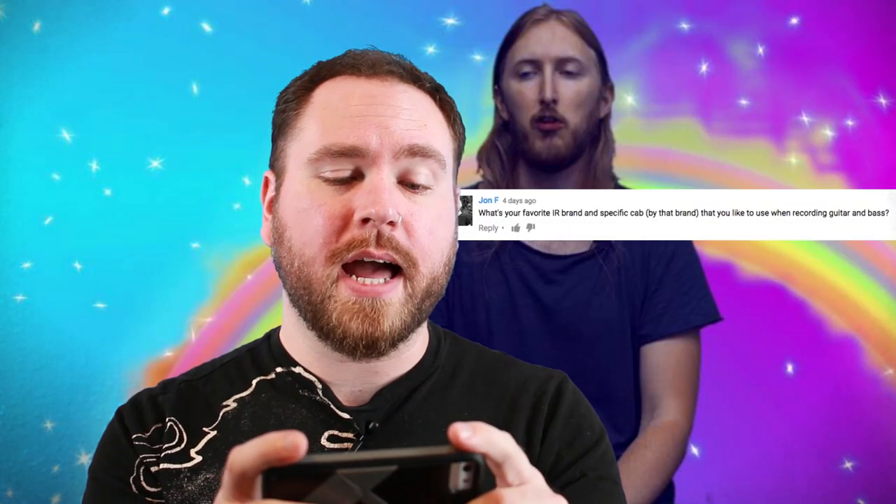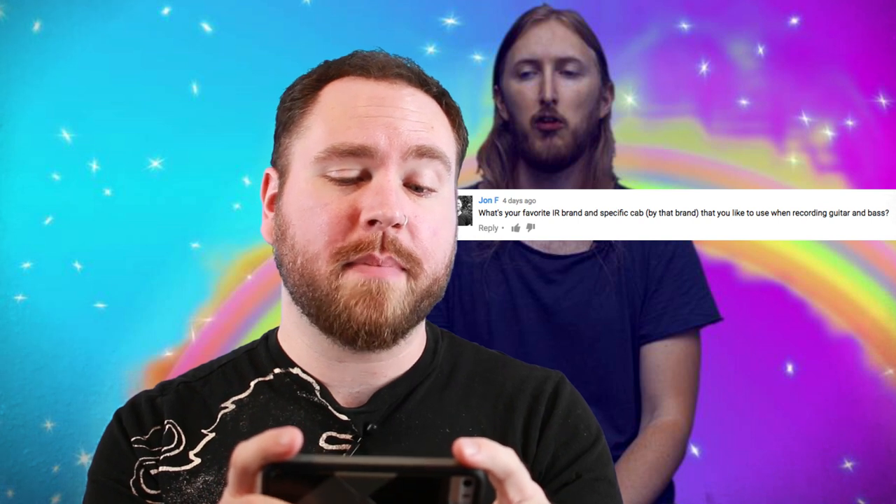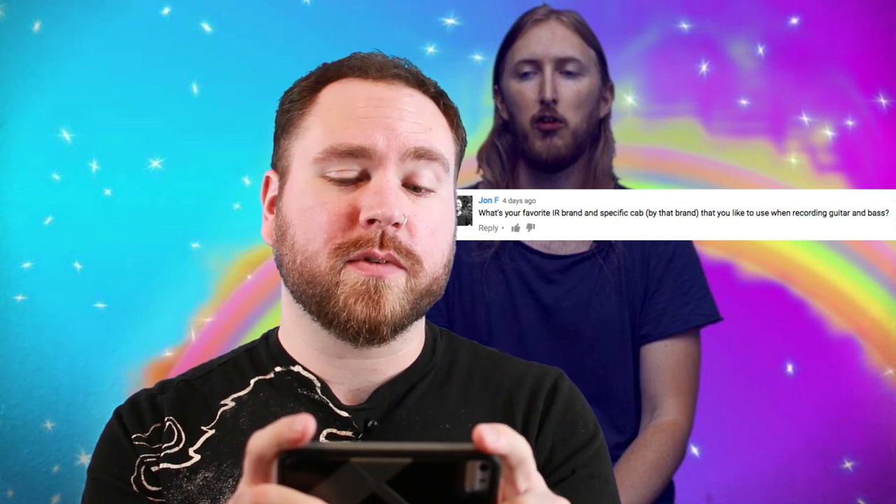John F. wants to know what's your favorite IR brand and specific cab by that brand that you like to use when recording guitar and bass? So that's an easy answer for me. On every review and demo that you've heard from me, just about, I've been using Rosen Digital IRs of various kinds.